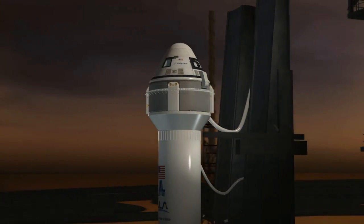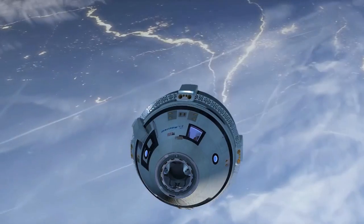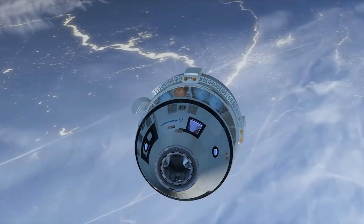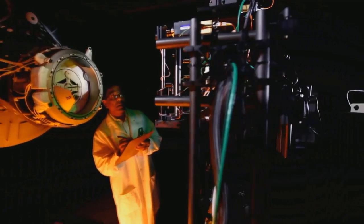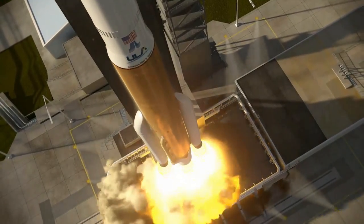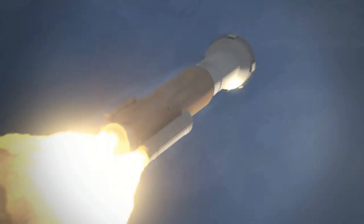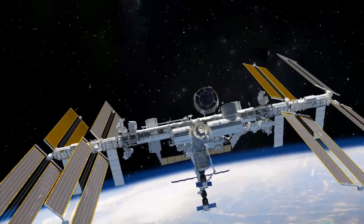Meet the CST-100 Starliner, a spacecraft designed and built by Boeing in partnership with NASA's Commercial Crew Program. Designed to hold four astronauts and pressurized cargo, the Starliner is one of two systems NASA chose to reestablish an American capability to launch crew members to the International Space Station from American soil.